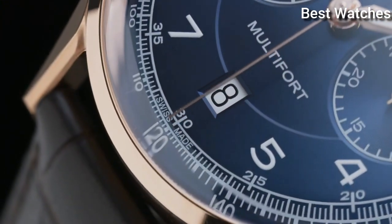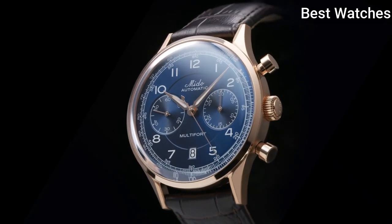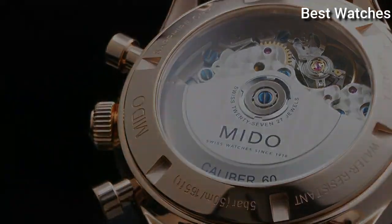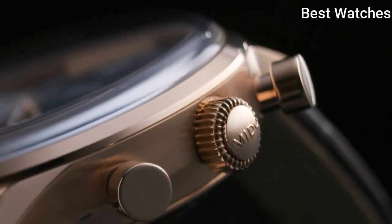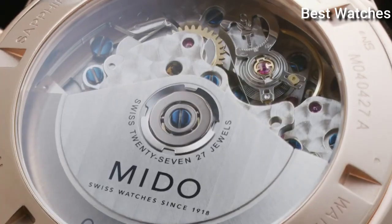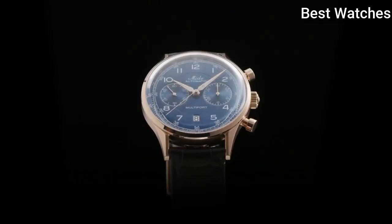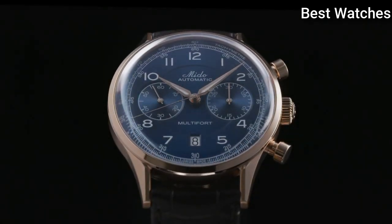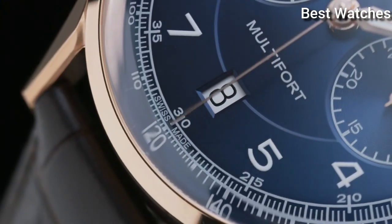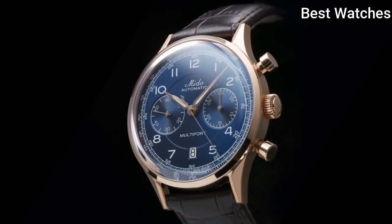Automatic movement offers a power reserve of up to 60 hours. Case Material – Stainless Steel with Rose Gold PVD Coating, Thickness – 15.2mm, Case Length – 42mm. Functions – Date, Chronograph, Small Second. Movement – Mido Automatic. Water Resistance – 50m.